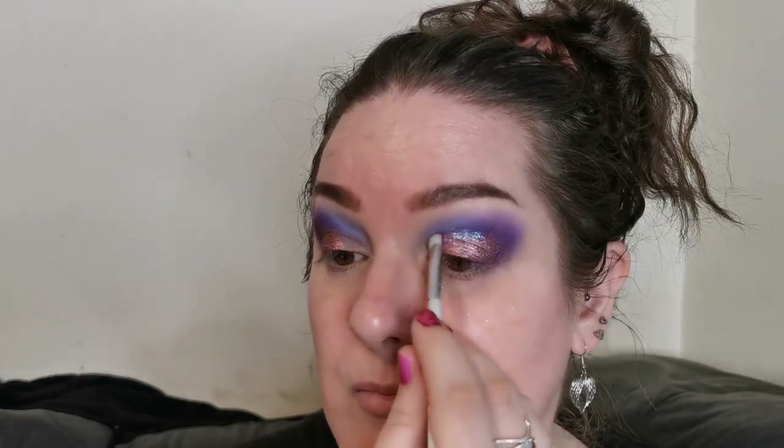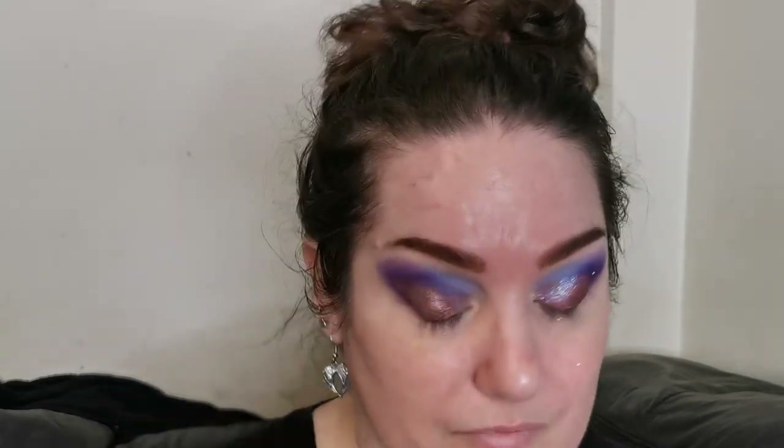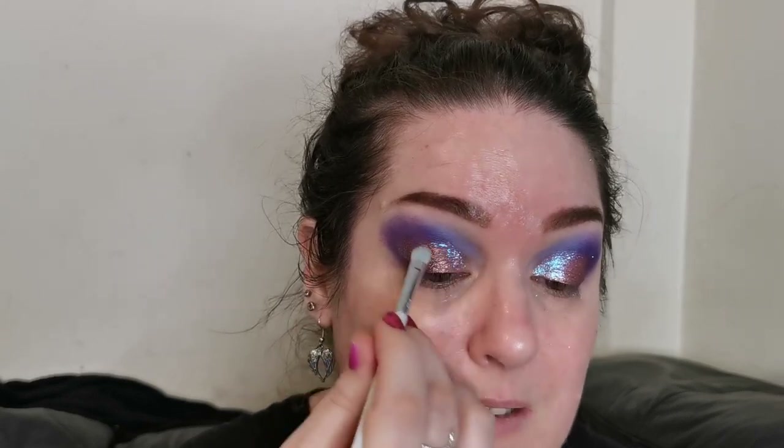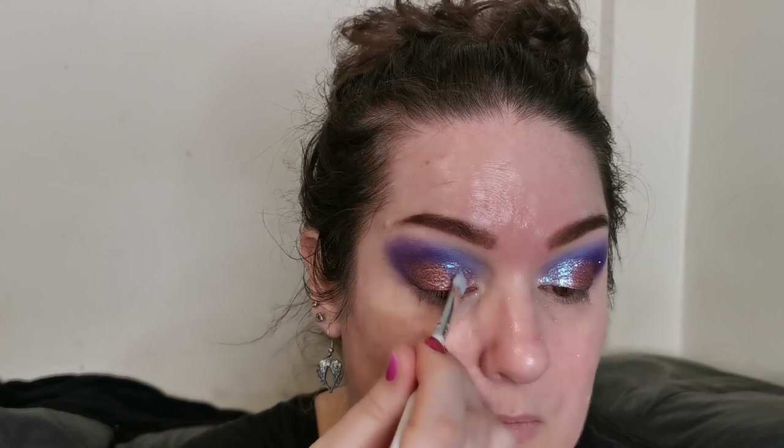Beautiful — check that out. I think that goes perfectly with Cupid. I'm pretty excited — I love it. When using these shadows, I would highly highly suggest doing your eyes first, because when they're flaky they do tend to fall out more.